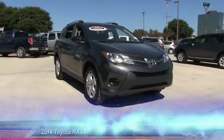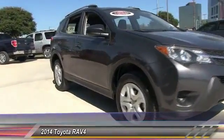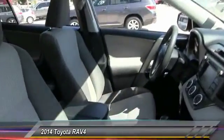The 2014 RAV4. The RAV4 is one of the most fuel-efficient SUVs in its class. Versatile and efficient, the RAV4 mixes the comfort and drivability of a sedan with the benefits of an SUV.